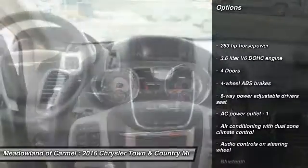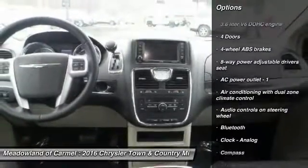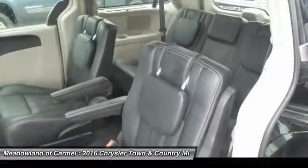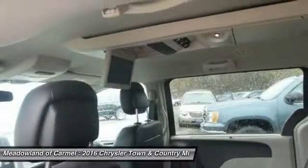Traction Control, DVD System, Bluetooth, Front Wheel Drive, Power Steering, Cruise Control, Remote Power Door Locks, Compass.